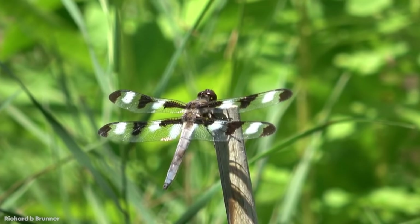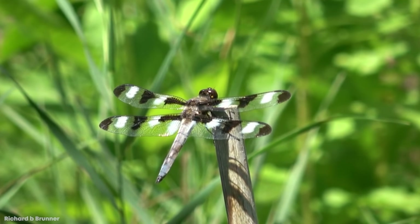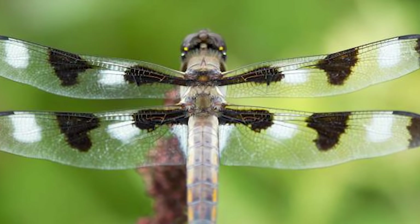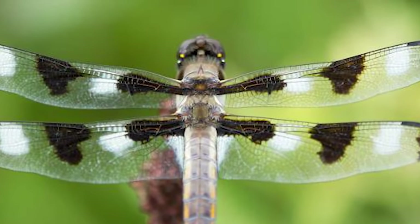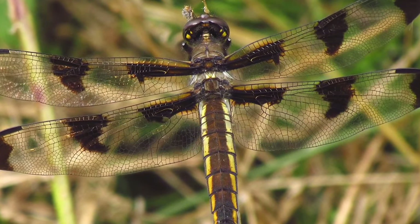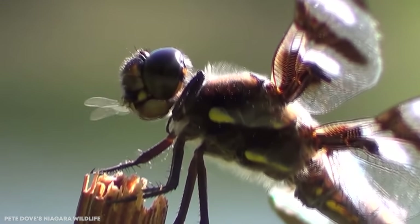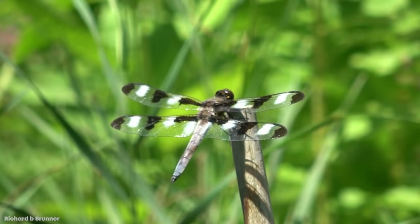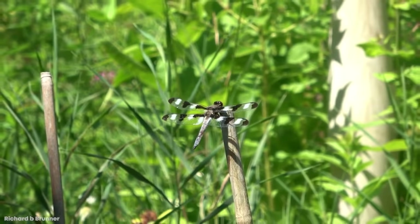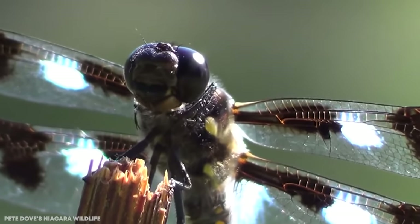While all of these dragonflies are going to have their eponymous spots, the best way to tell males from females is by color. In between the black spots, the males will have a total of eight bright white spots, which can even appear blue in the right light, while the females and juveniles sport either brown or black spots with no white to be found. The males also sport a light blue abdomen, while the females are mostly black with a distinct long yellow stripe on each side. The Twelve Spotted Skimmer feeds on smaller insects on the wing, even fellow skimmers, and usually hangs out near water sources like lakes, creeks, and lagoons for breeding.